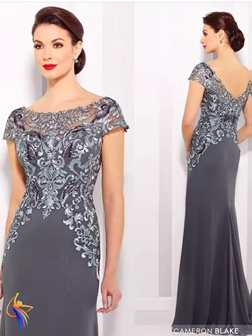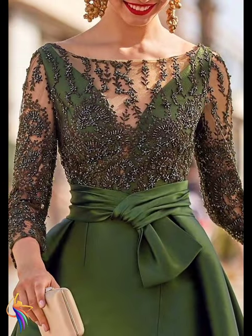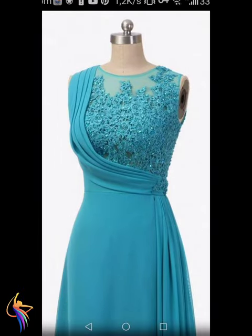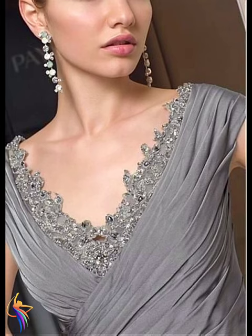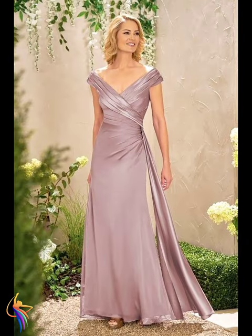Different flower embroidery on this dress — honestly beautiful. Different V-neck style of dress — honestly amazing. Different green color flower embroidery — amazing. JJ's House brand — different dresses, very beautiful. Different V-neck style golden color dress — very awesome. What do you like? Please tell me in the comment box.